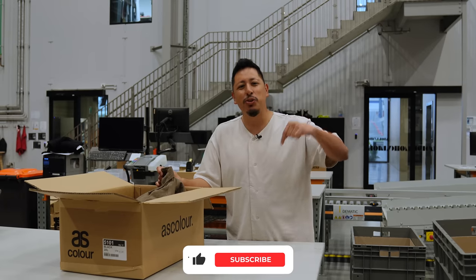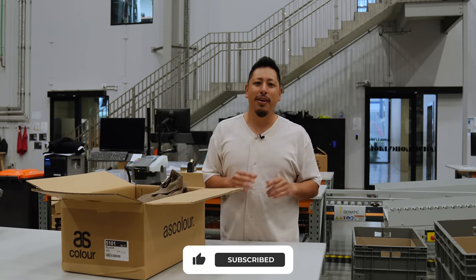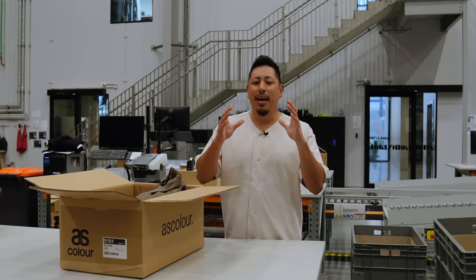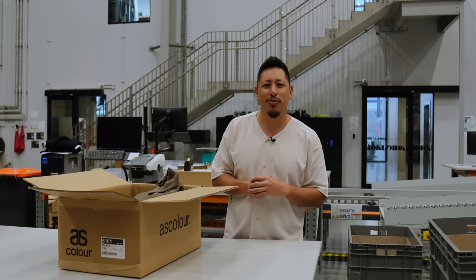I highly encourage you to check out the links in the description below to place a test order. Hit that subscribe button if you enjoyed this video, as we're going to be releasing a couple of different videos about AS Color diving into details such as cut and sew and things you need to know if you're developing your own brand. They have a wealth of knowledge and I'm excited to share it all with you. Make sure you hit subscribe and turn on the post notification bell for future videos.